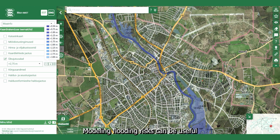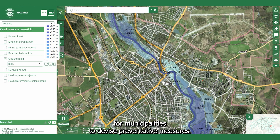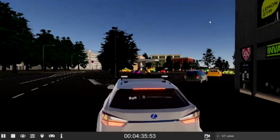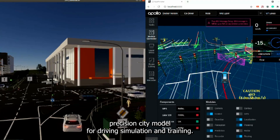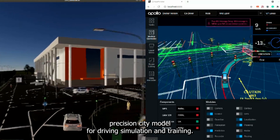Modeling flooding risks can be useful for municipalities to devise preventative measures. Autonomous driving vehicles need a detailed and high-precision city model for driving simulation and training.